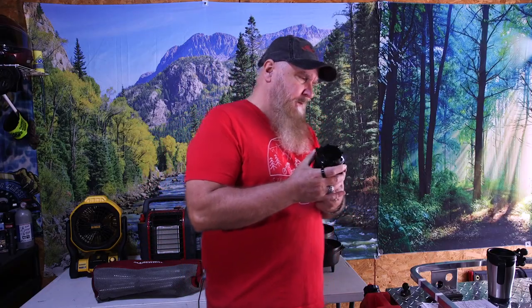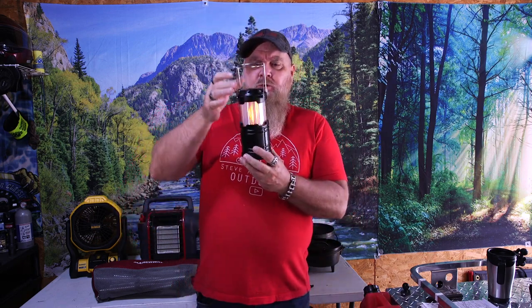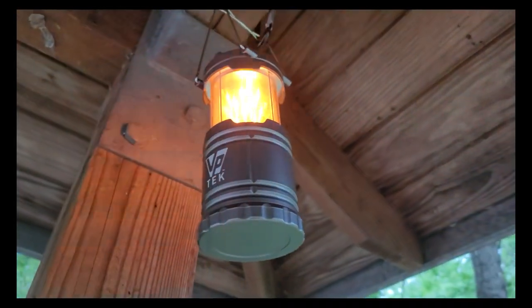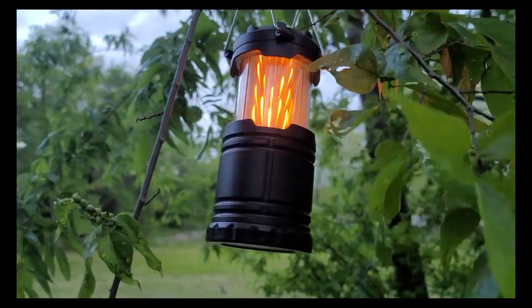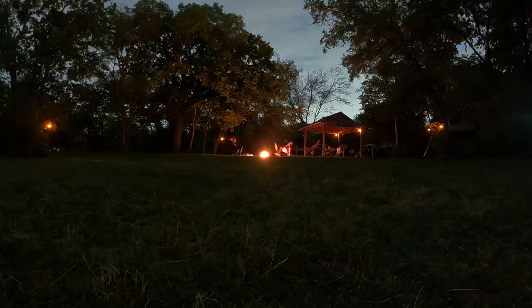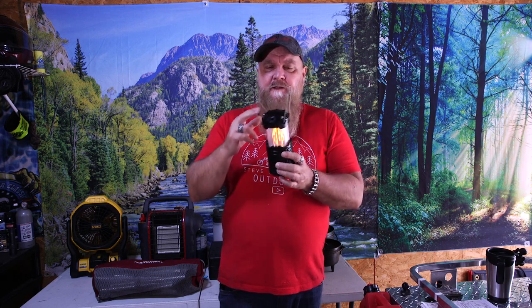First on my list is a four-pack of these little lanterns. What I like about them is they're not like normal lanterns — you can do white light or flame light. I like to set them up as flame lights around the perimeter of my campsite with the campfire in the middle, which creates great ambient lighting. You can hook a carabiner to the top and hang them in trees, or just set them on something. $23 for a four-pack — that's a pretty good deal.